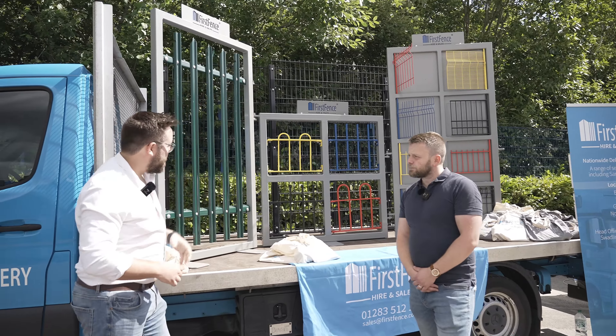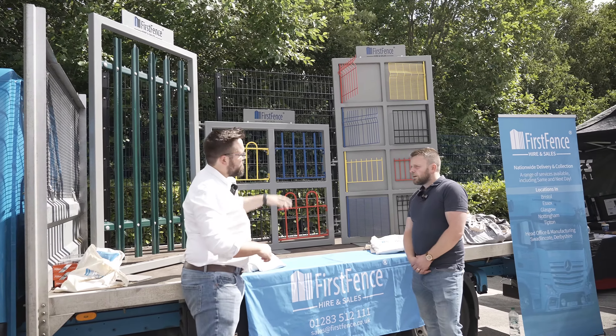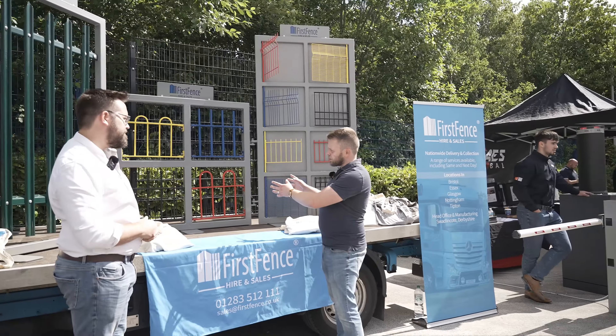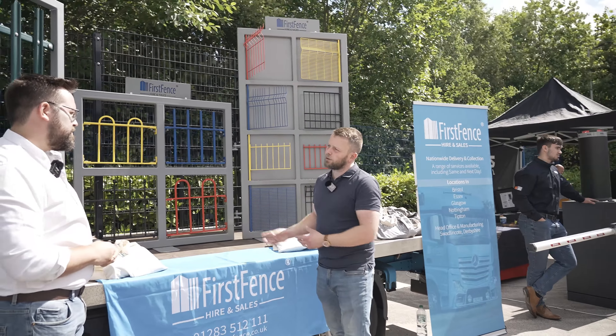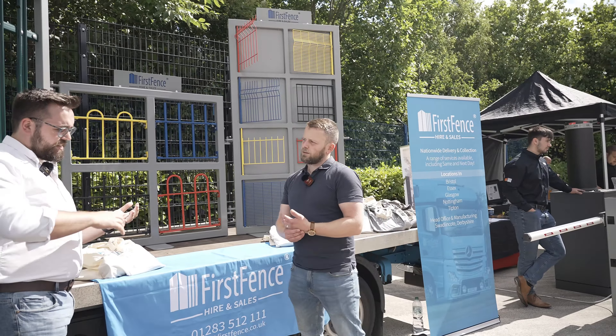So what have we got here — what's in green and what are we showing customers? Here we've got our palisade fencing in multiple styles: your round and notched, your triple pointed, and your single point. Moving on, we've got our railing systems, including our new Enviro Rail, ball top, Rosper, bow top, and vertical bar as well.